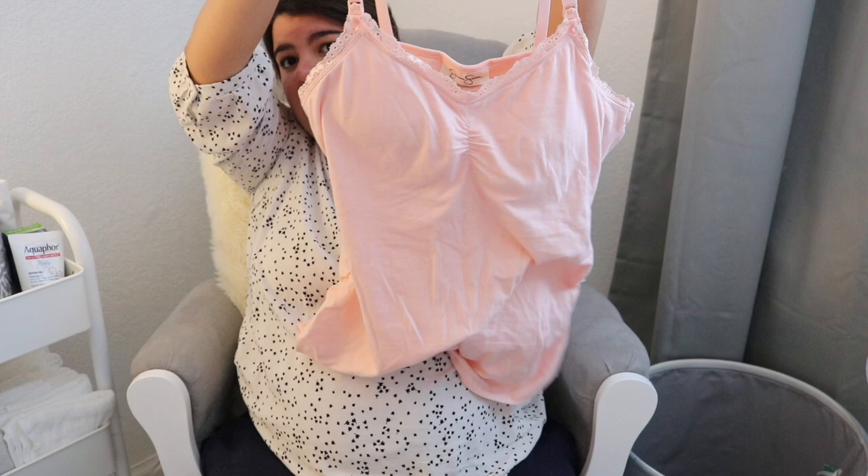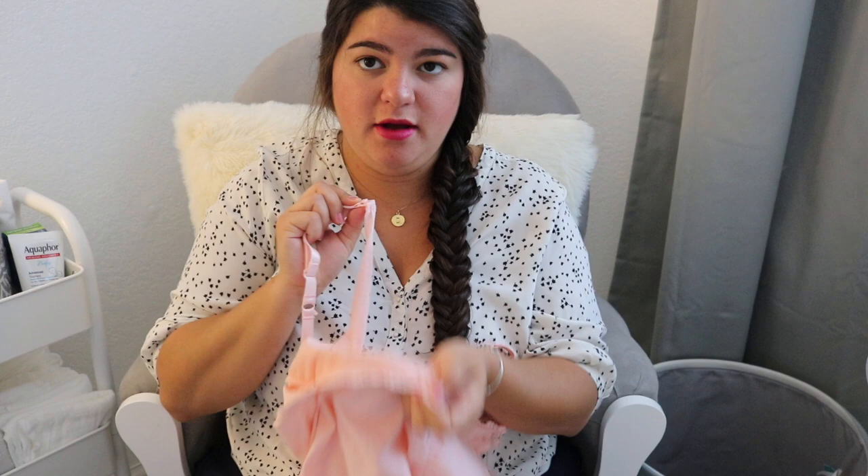I have a couple of outfits. I expect to be in the hospital two to three days, so I have two to three days worth of clothes and an extra outfit in the event I stay an extra day or one of my outfits gets ruined. I have this nursing tank top — it's big and pink and clips down for easy nursing access.